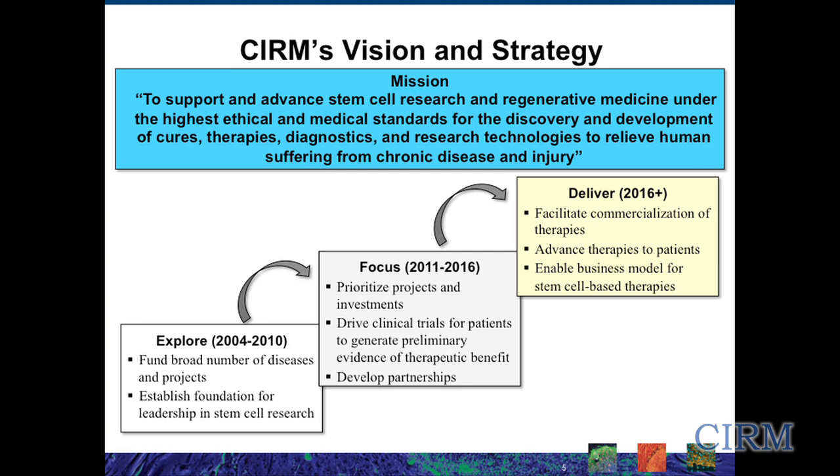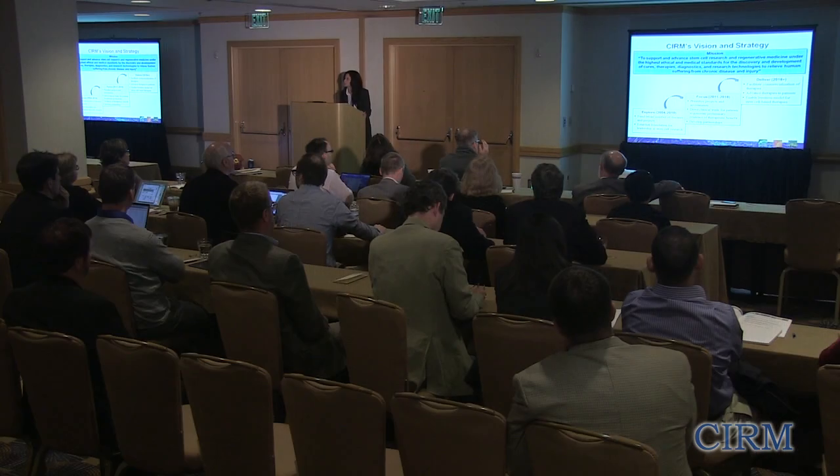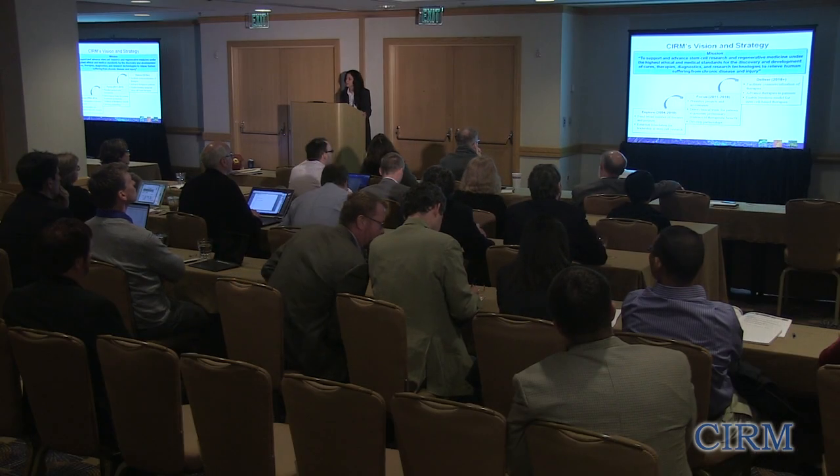At the end of the day, we're going to be able to take the project only so far. To actually take it all the way to commercialization and eventually into the marketplace, it's going to take some involvement with industry. So we're trying right now to set up those types of engagements so that by 2016, we're really well poised to facilitate commercialization of therapies, advance therapies to patients, and have enabled a business model for stem cell-based therapies.